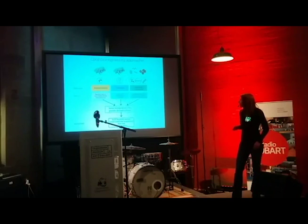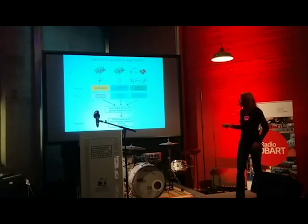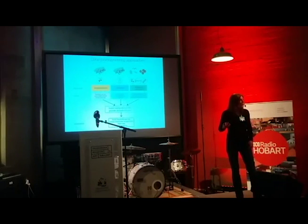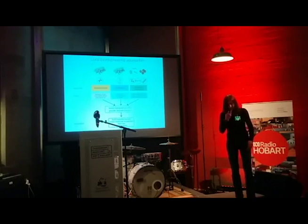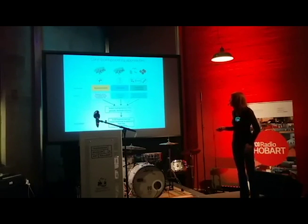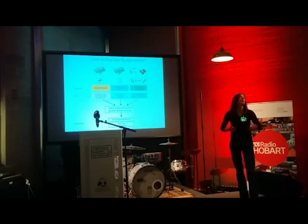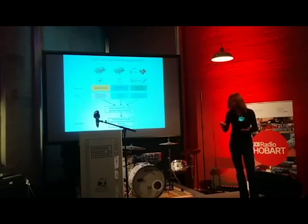That involves assessing the feasibility of these interventions — they need to be affordable, doable at scale, and ecologically acceptable. We also need to initiate discussions with stakeholders: users of the reef, regulators, traditional owners, and others. The next step is to conduct controlled field trials, and eventually we hope to implement some of these bioengineering methods and try to save the reef.